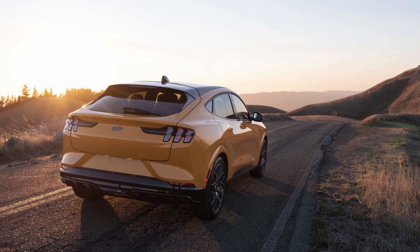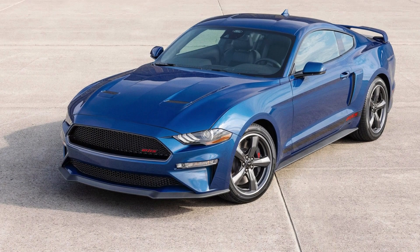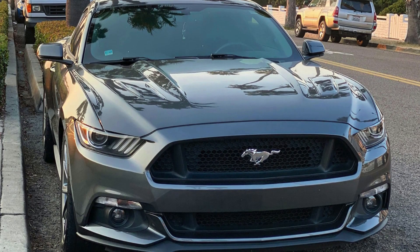Ford offers various customization options for the Mustang GT, allowing buyers to choose different packages, trims, and performance upgrades to tailor the car to their preferences.